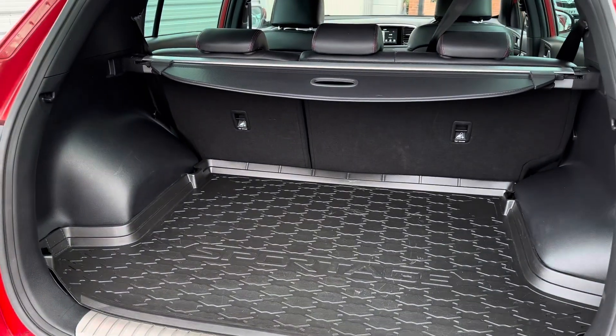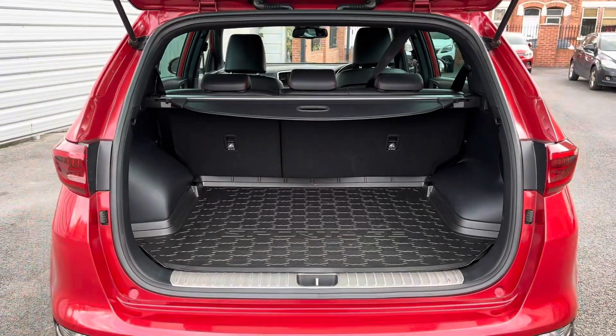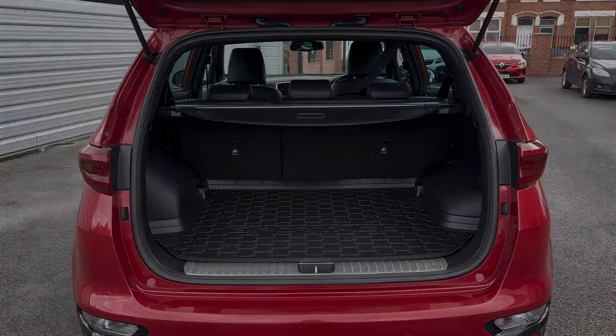In the boot you will find 467 litres of space. This can be increased to 1,456 litres with the rear seats down.